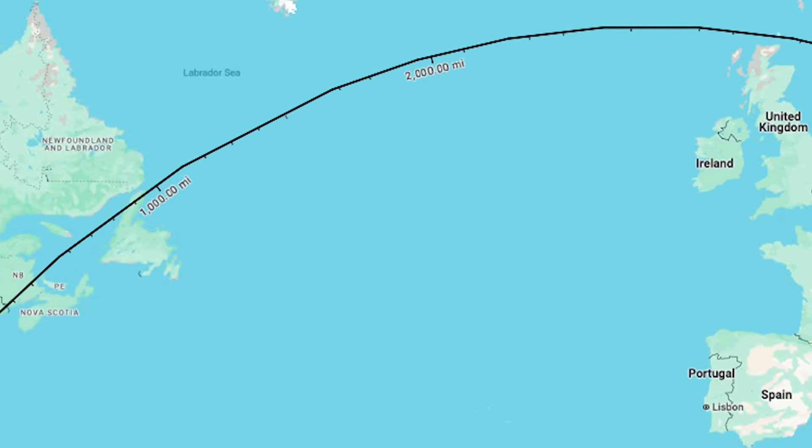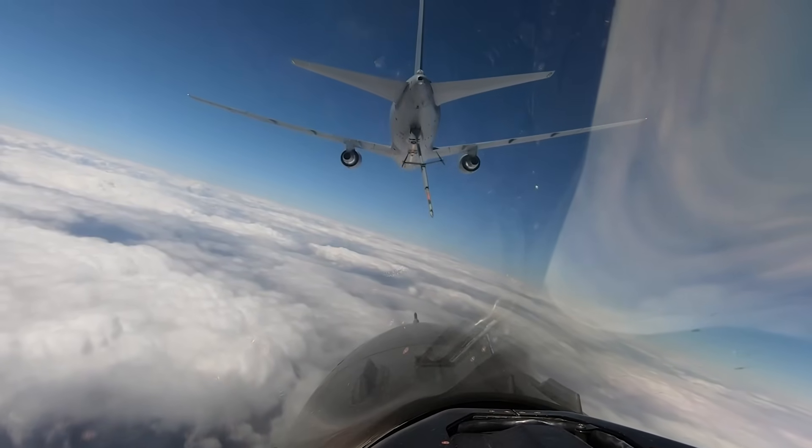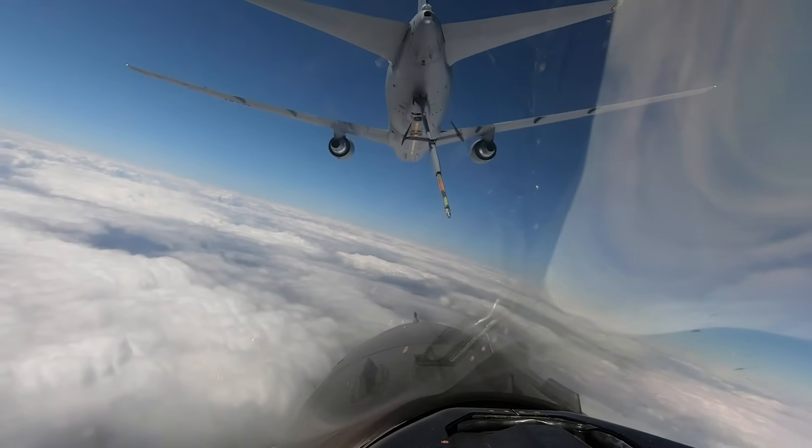And for comparison, if you tasked America's new KC-46 with that same job, it could only refuel a single F-35 at those ranges.